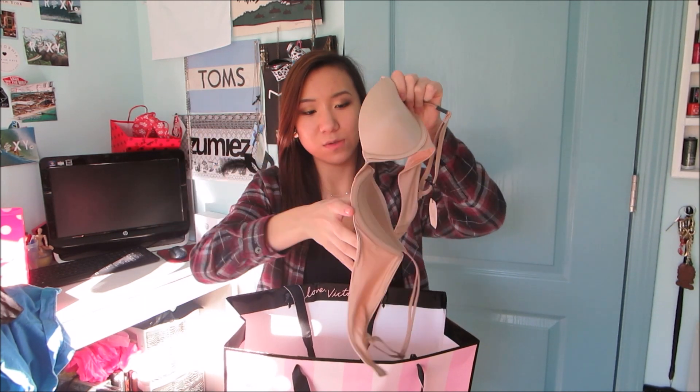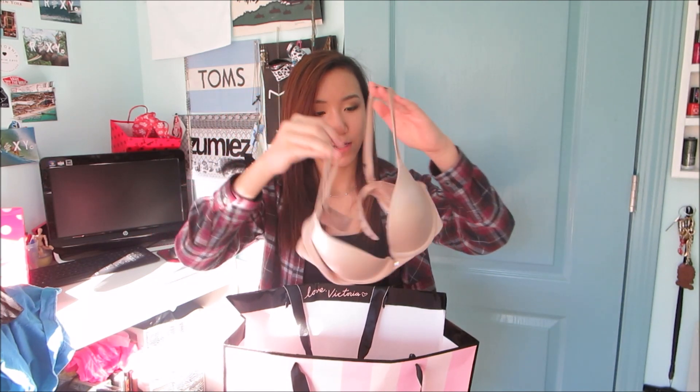I got one in a small and one in an extra small — I wanted one to be fitted and the other is really loose, perfect with leggings and Converse. Then I got a bra from the Victoria's Secret section. I don't have a nude bra; this one has a little diamond in the middle. It's the most expensive bra I've ever bought — $48 for one bra — but it feels like silk and is really good quality.